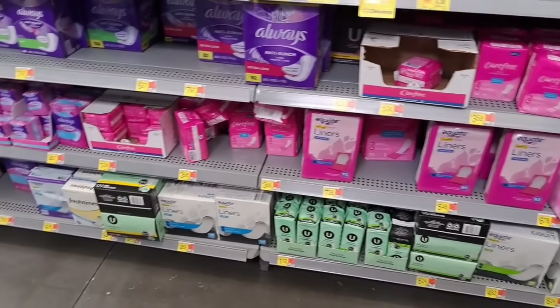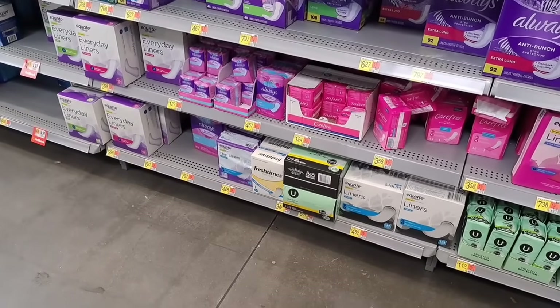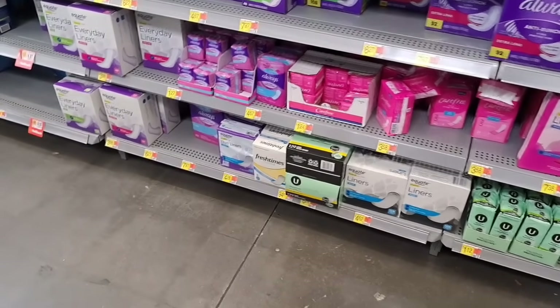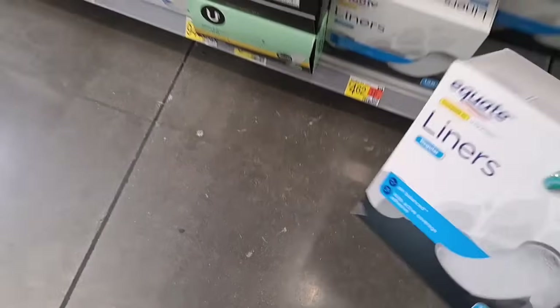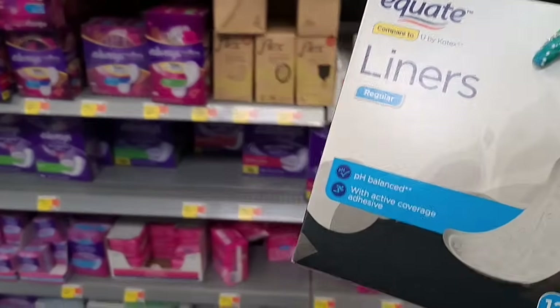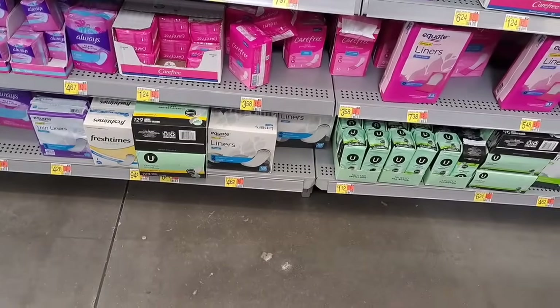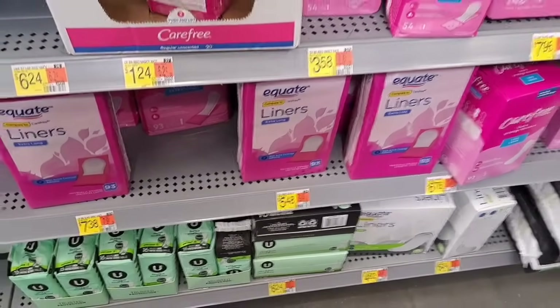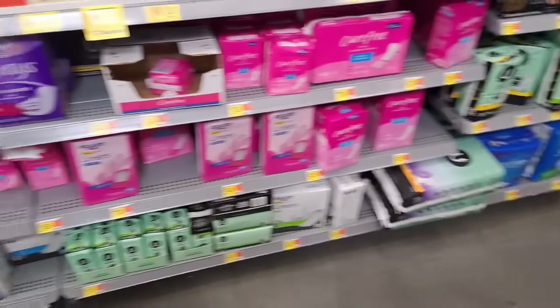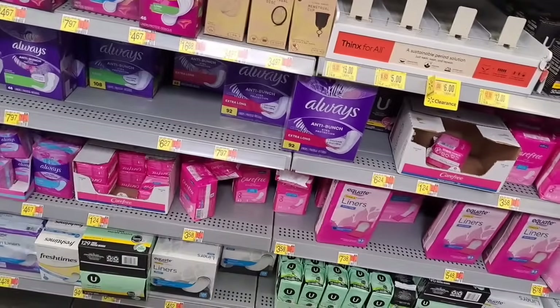I need to grab some — that's 93 cents. I ain't bought some none in a long time. There's 129 liners. I guess because they're individuals like that. But these ain't individually wrapped — 29 of them for $4.62. I guess you pay for the convenience of them being wrapped up. But get you a little pouch and store them, and you ain't got to be paying for the convenience fee.